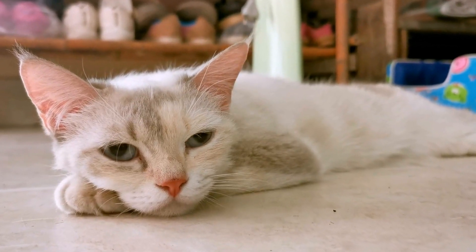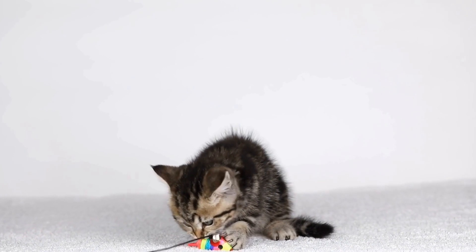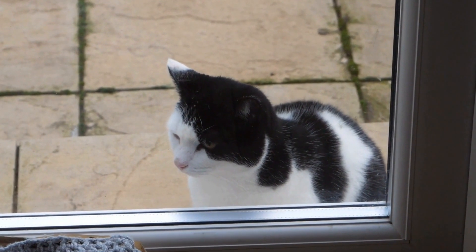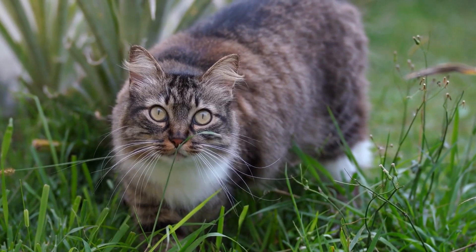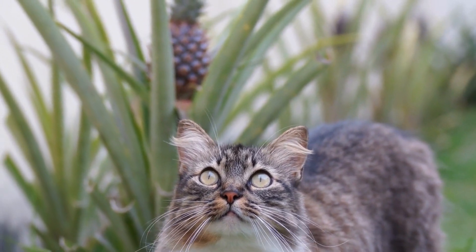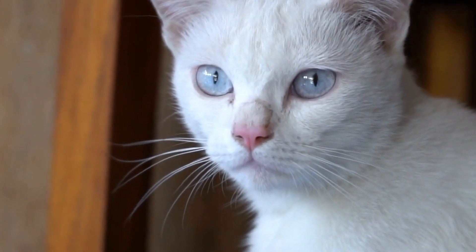How to identify and resolve fear-based aggression in cats towards noises or objects. Cats are known for their independent and sometimes unpredictable nature. However, fear-based aggression is a behavioral problem that many cat owners may encounter. This aggression is triggered by specific noises or objects that cause fear in the cat. Recognizing and addressing fear-based aggression is crucial to maintain a peaceful and harmonious environment for both you and your feline friend. In this article, we will discuss how to identify fear-based aggression in cats towards noises or objects and explore effective ways to address this issue.